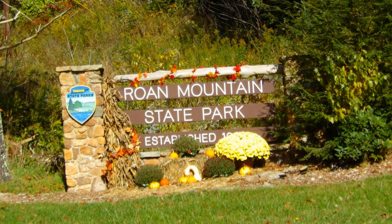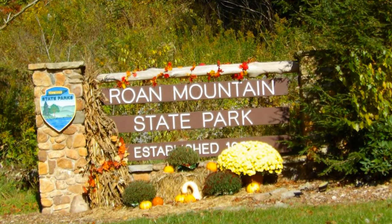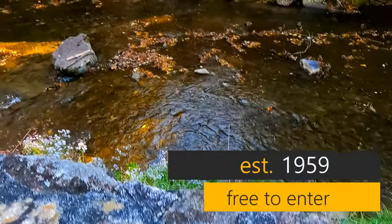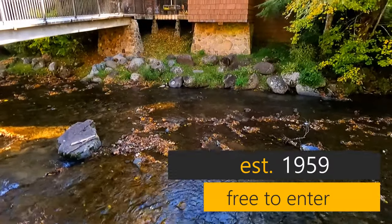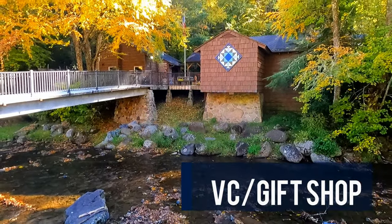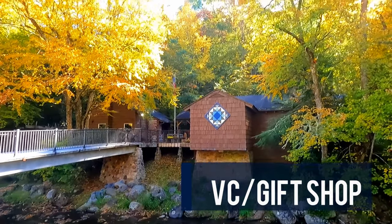The next day, we woke up in this beautiful over 2,000 acre state park located at the base of the majestic Roan Mountain. This park was established in 1959 and is free to get in. We'll show you the cabin we stayed in at the end of this video, but for now we're going to show you some of the highlights of this state park.